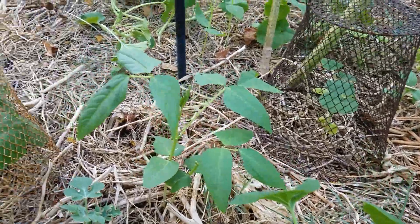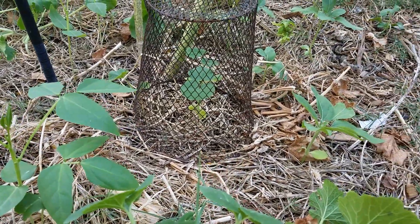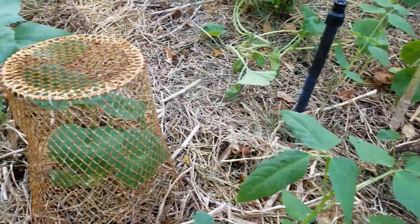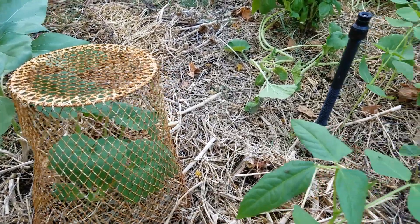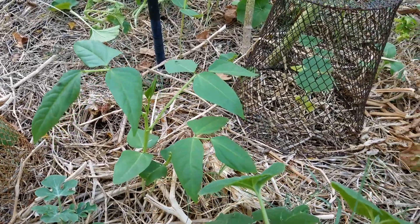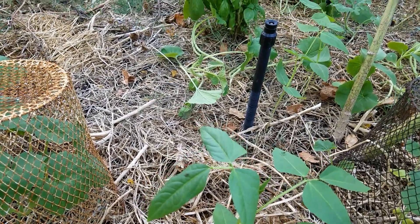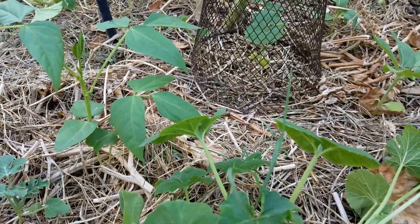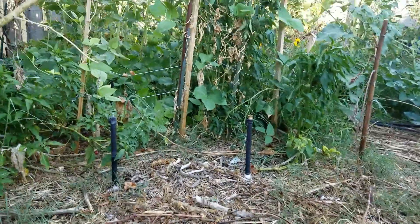I need to put some more mulch down — it's getting a little thin and I can almost see dirt. This time of year I want the mulch nice and thick. There's another little basil plant over here that's struggling. Usually I start pumpkins a lot earlier, but the last few years squash bugs have wiped them out. This year the squash bugs didn't get my plants, so we'll see.